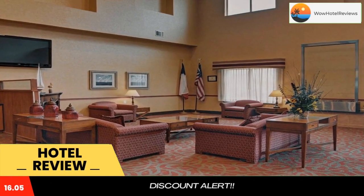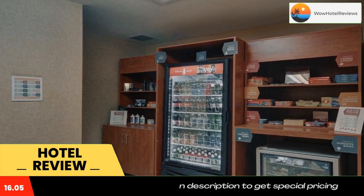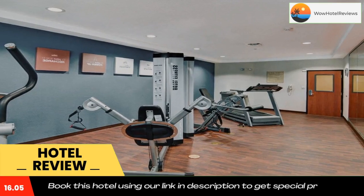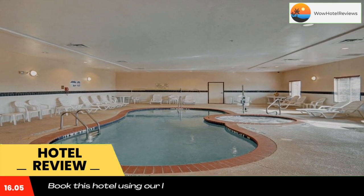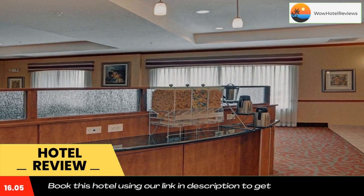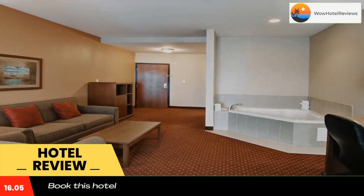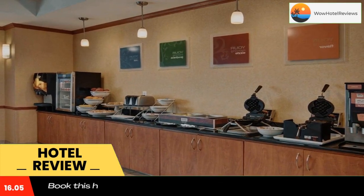At the Quality Suites Near Cedar Creek Lake hotel in Mabank, Texas, both business and leisure travelers will feel at home with countless amenities and great service. This hotel provides easy access to many area attractions like Cedar Creek Lake, which features an array of outdoor activities like hiking, biking, boating, fishing, and swimming. Downtown Mabank is less than one mile away.